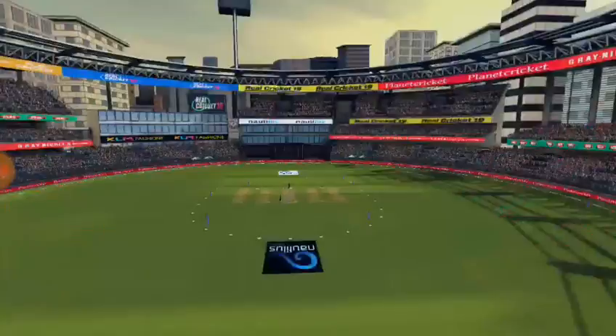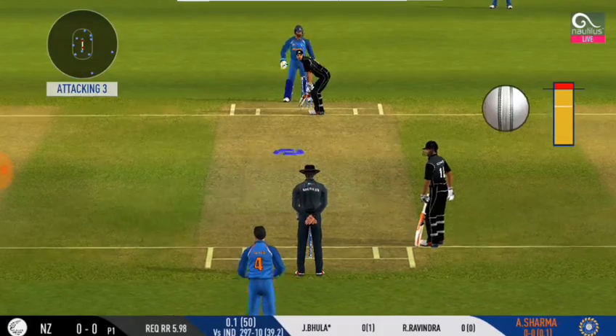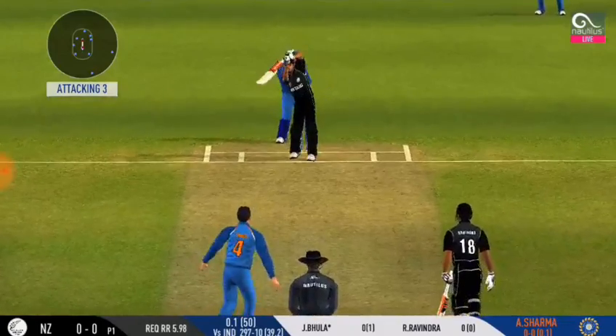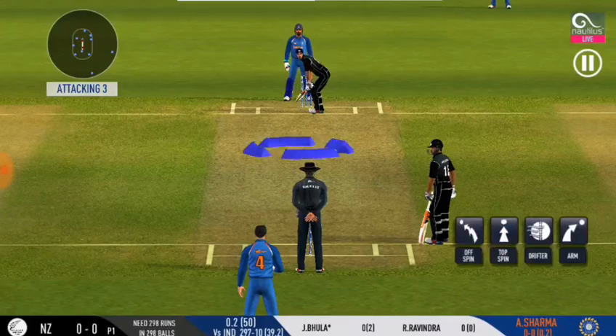Well done. There is a fielder at cover. Wasn't expecting that — super bowling.